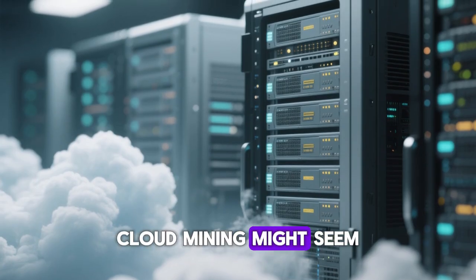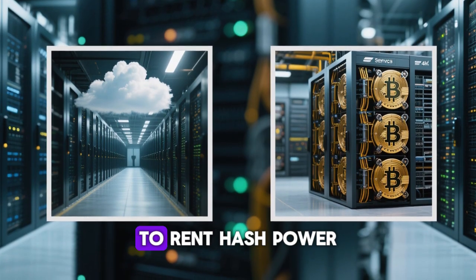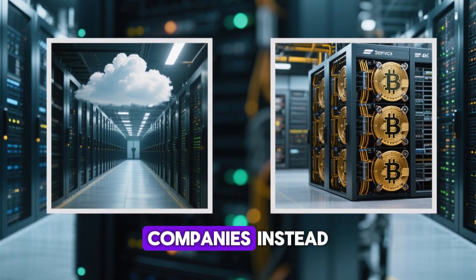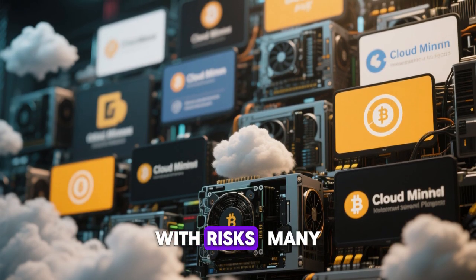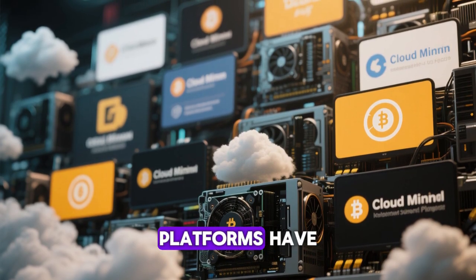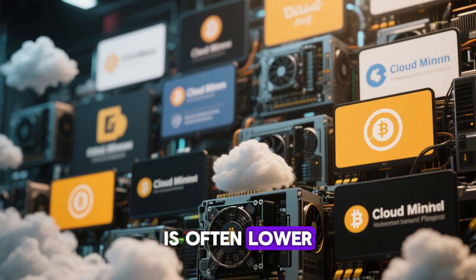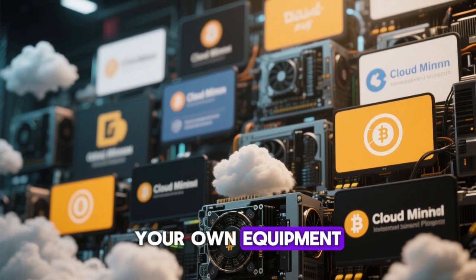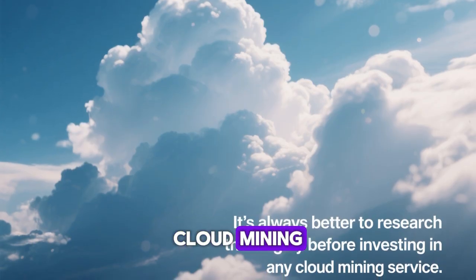For beginners, cloud mining might seem like an easier option. Cloud mining services allow you to rent hash power from large mining companies instead of setting up your own hardware. However, this comes with risks. Many cloud mining platforms have proven to be scams, and profitability is often lower compared to running your own equipment. It's always better to research thoroughly before investing in any cloud mining service.